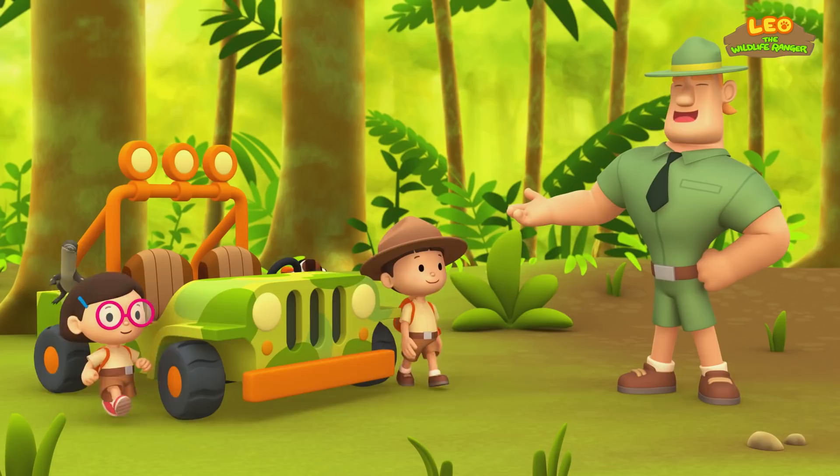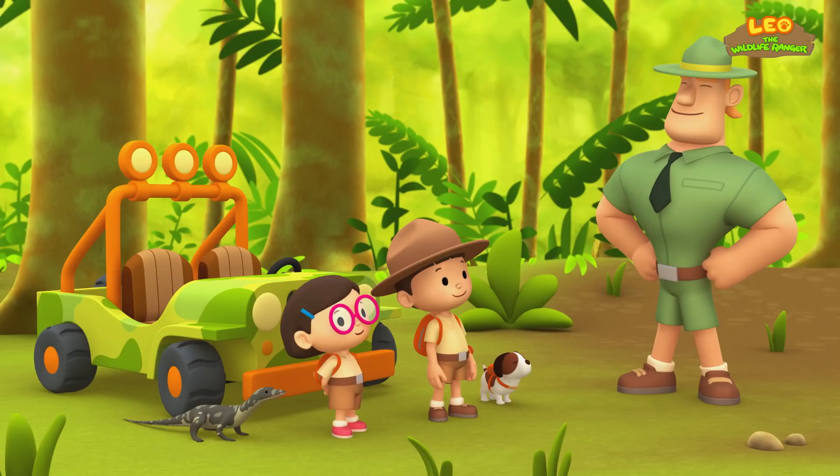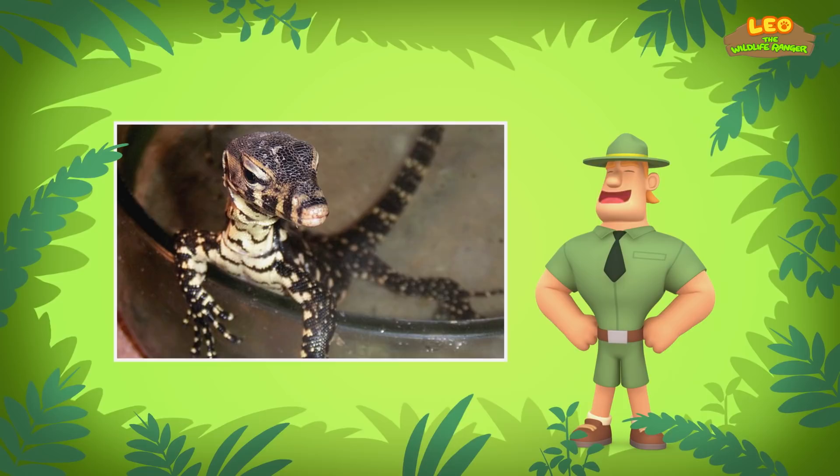Ranger Rocky! Welcome to the forest, Junior Rangers. I see you've brought a young water monitor with you. How can you tell it's young, Ranger Rocky?